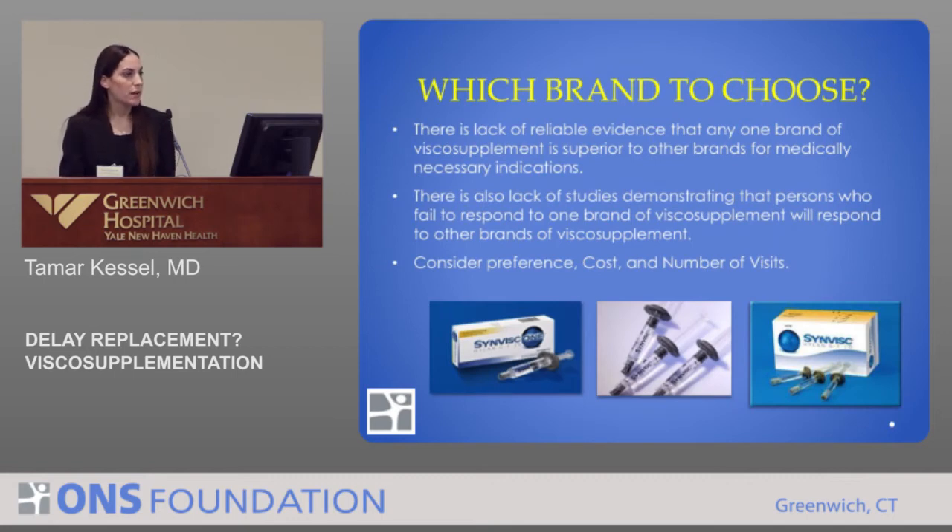With all the options out there, which do we choose? Looking at the literature available right now, there's really a lack of evidence that any one brand of visco-supplementation is superior to another. There's also a lack of study showing that people who fail to respond to one brand will respond to another. So really, what it comes down to is personal preference, cost, and total number of visits.